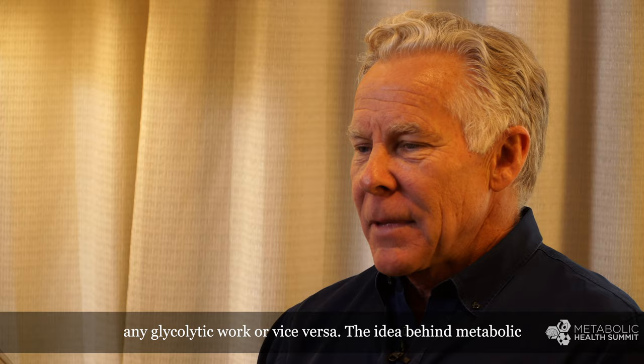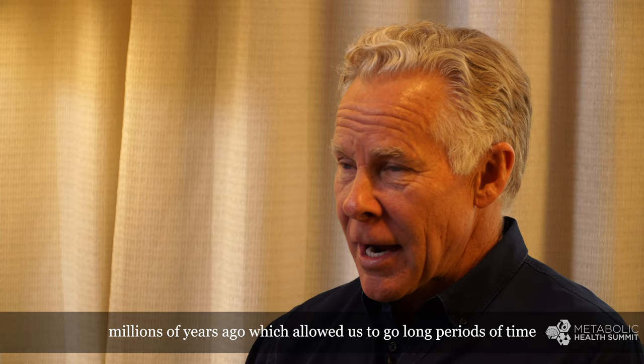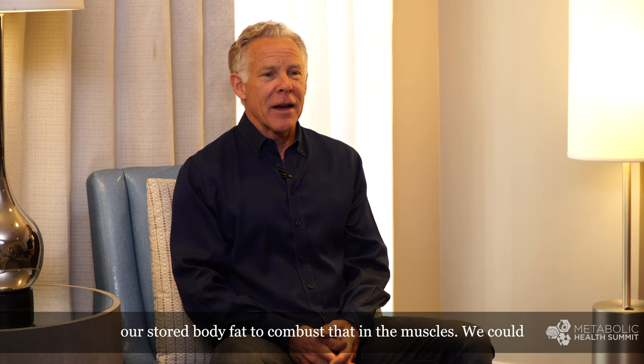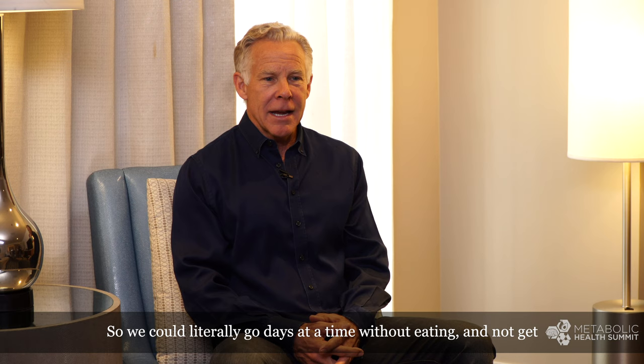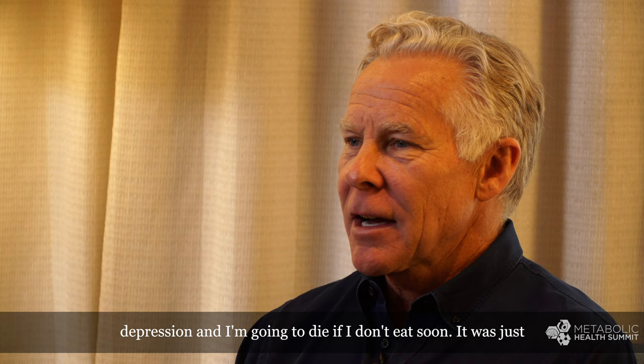The idea behind metabolic flexibility is as old as humanity. We had metabolic flexibility millions of years ago, which allowed us to go long periods of time without eating. When food was not present, we could pull on our stored body fat to combust that in the muscles. We could send some of that fat to the liver to be made into ketones to fuel the brain, offsetting the need to take in any carbohydrate. We could literally go days at a time without eating and not get hangry — it was just business as usual for our ancient ancestors.